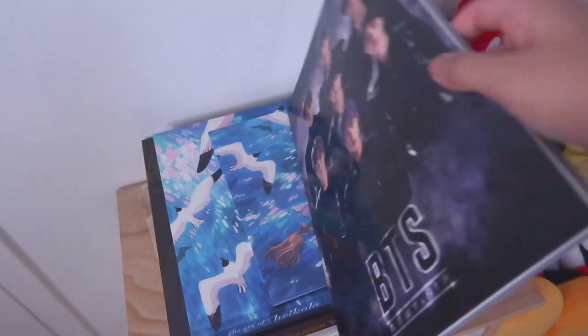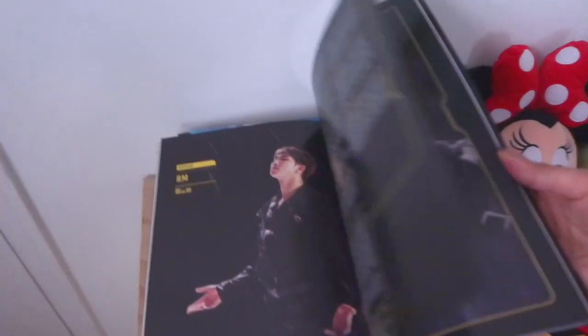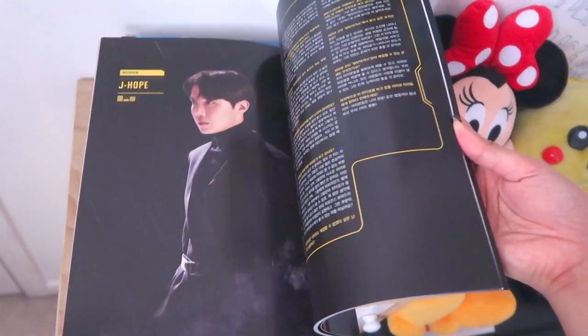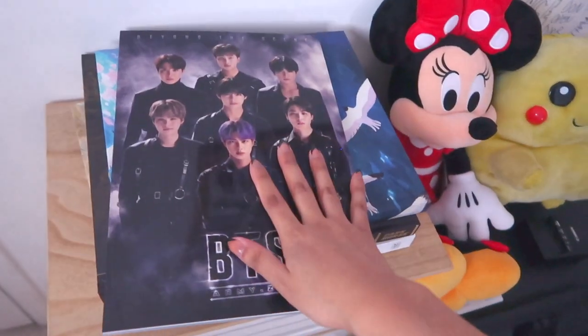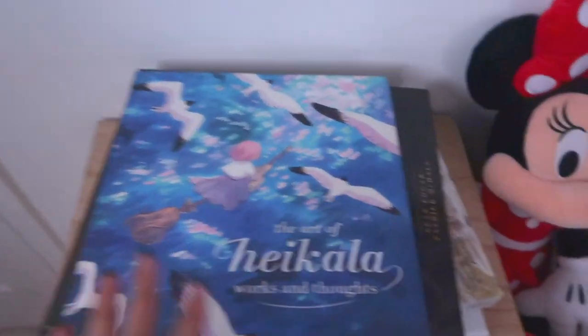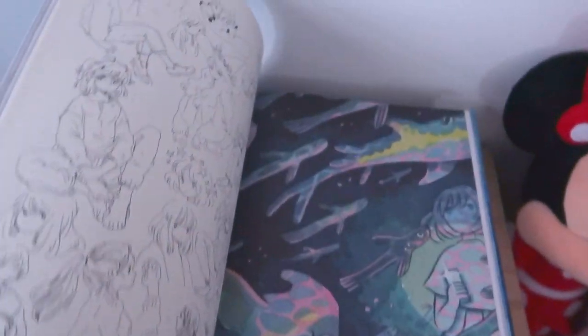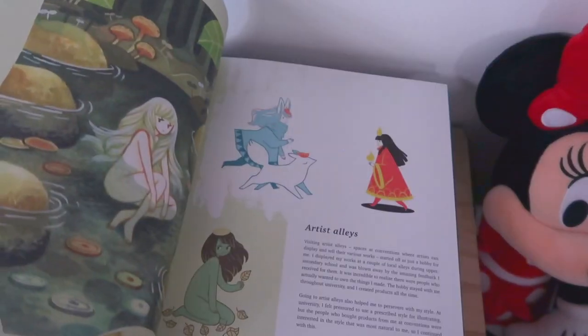I got a BTS book from a membership pack for a concert. I'm not really a huge fan of collecting pictures of celebrities in my room - that was never really my thing. Then I have an art book by Heikala - her art is so stunning, it's so simple but so beautiful. I really love reading about her thought process and how she got to where she is. I really want to learn how to paint properly - I just really suck at color theory.